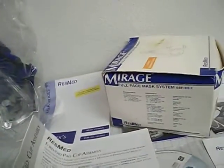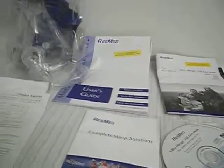So once again, there is all of the information and items that come along with the Mirage full face mask that we have up for sale on Craigslist.